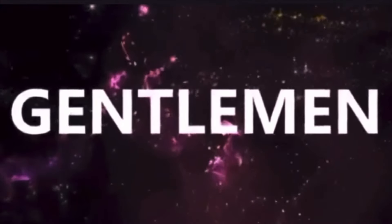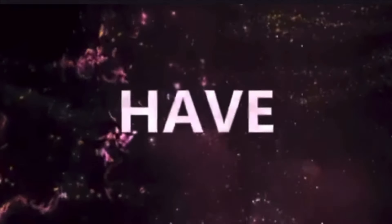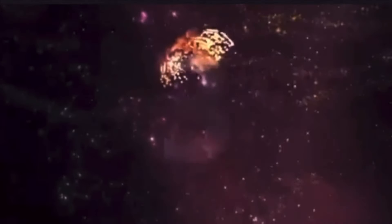Ladies and gentlemen, may I have your attention, please? The show starts in 3, 2, 1.